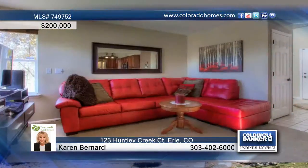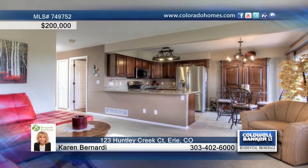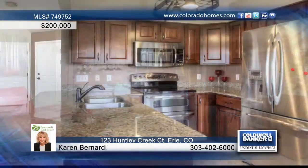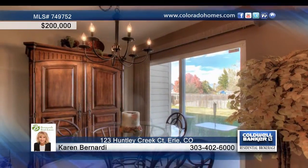This fantastic in-unit townhouse is located at the end of a cul-de-sac with views, privacy and open space. The open floor plan showcases a cozy living room fireplace, a lovely formal dining area and spacious kitchen with great layout.